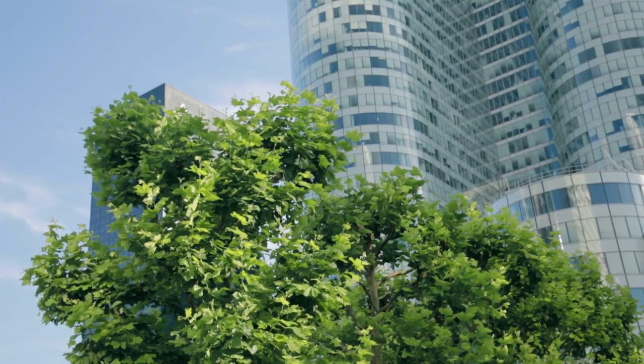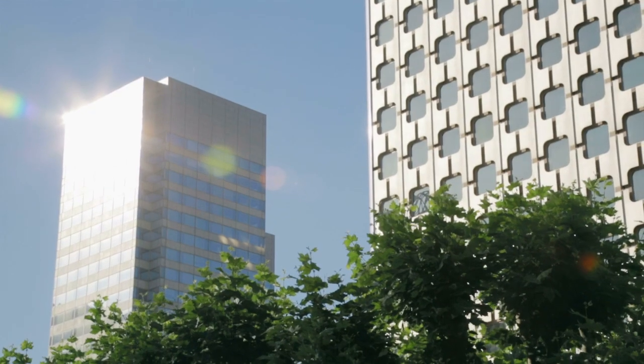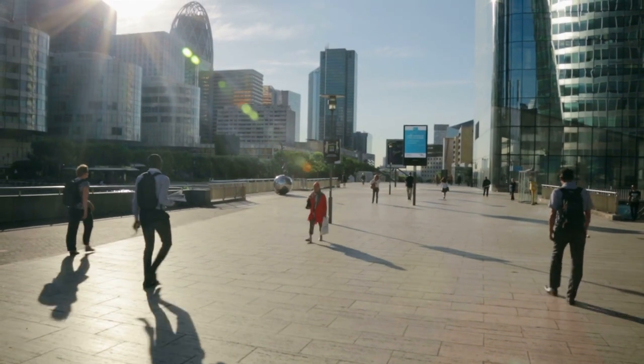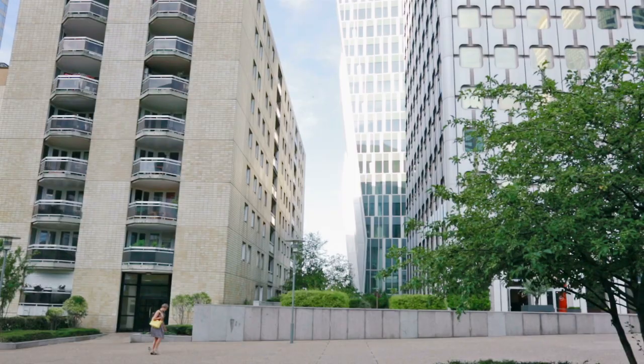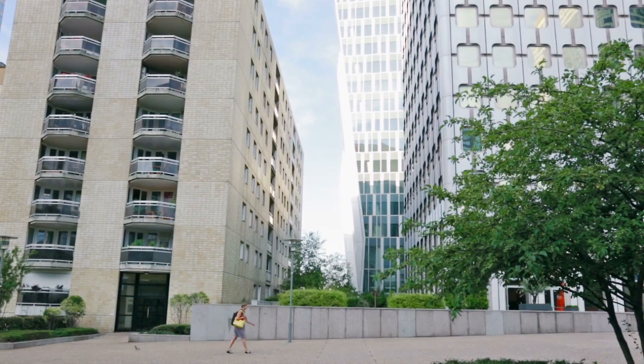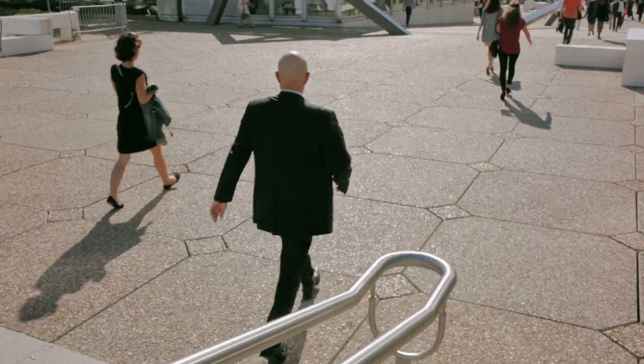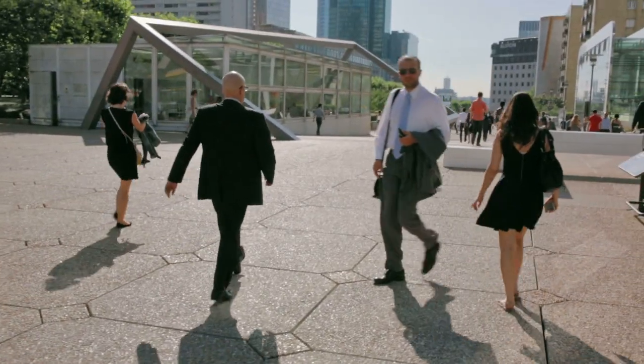Since the 80s, Renault has started to use more and more plastic in the fenders, in the hood, and right now we are using some polymeric materials for the tailgates. And we are thinking about using more and more thermoset or thermoplastic materials for the chassis and also for the powertrains.